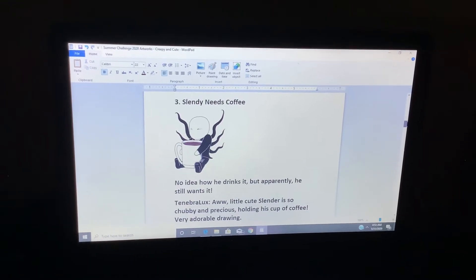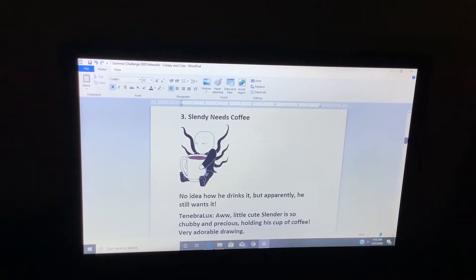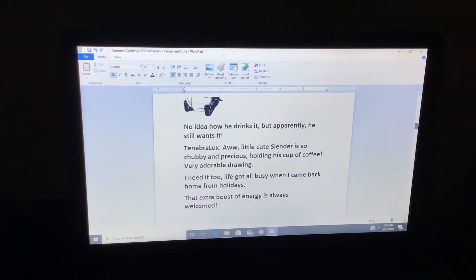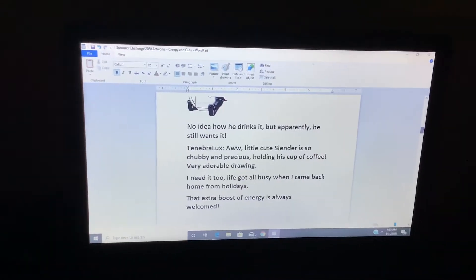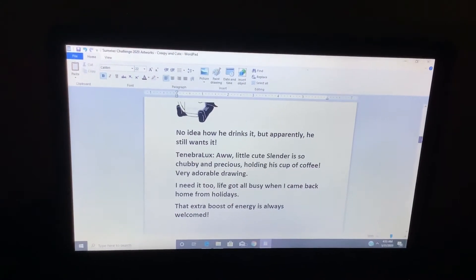Slendy needs coffee. No idea how he drinks it, but apparently he still wants it. Little cute Slender — it's so chubby and precious, holding his cup of coffee. Very adorable drawing. I need it too.